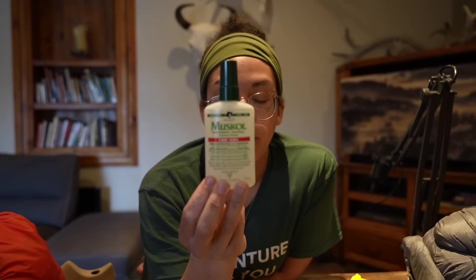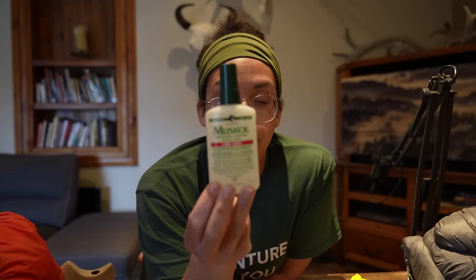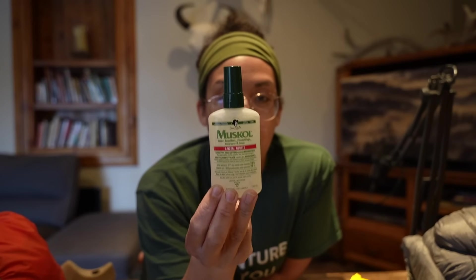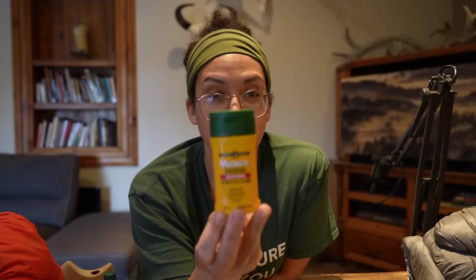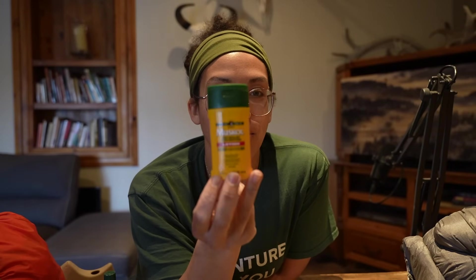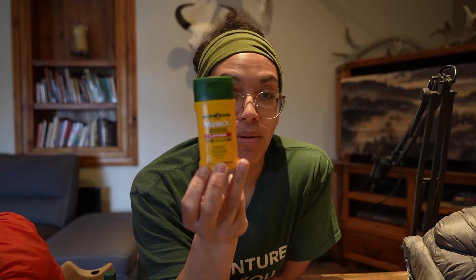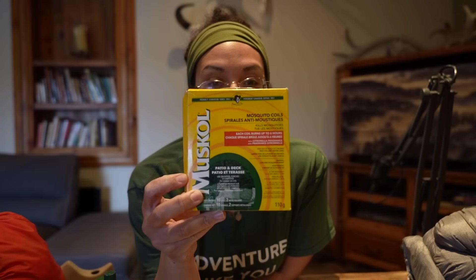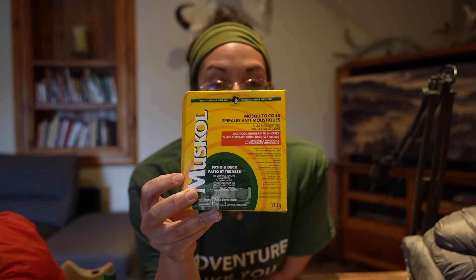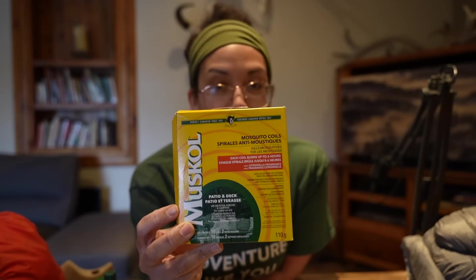Of course we have to talk about bugs. First up we've got our Muscal pump spray — 25% DEET. These are our go-to for canoe trips; they're small, compact, and they work well. I'm also bringing the lotion — 30% DEET Muscal insect repellent lotion. I like to rub it on behind my ears and around my neck. And I'm going to bring these coils — good old classic coils. It's nice to have them around camp when you're just hanging out; they really do work.